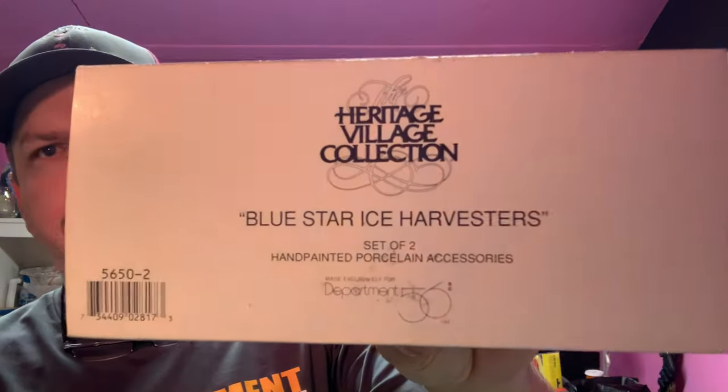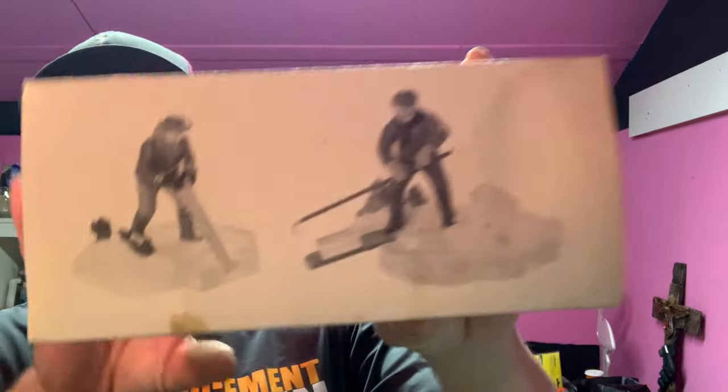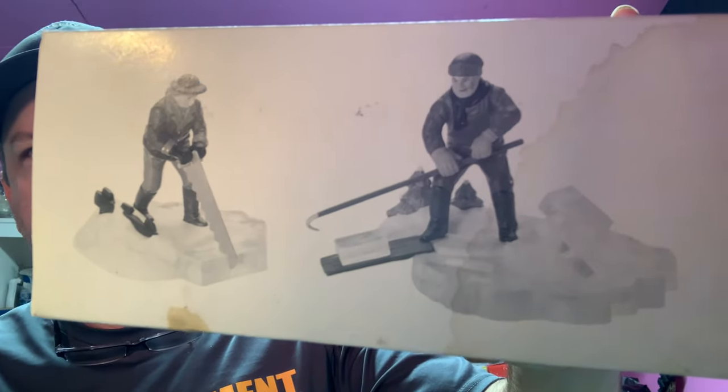The next item is a Department 56. We picked up a huge lot of these — we have about five dollars a piece into them and we're well into profit. This one is the Blue Star Ice Harvesters — just some little figurines to add to your big display. These sold for $15.99, buyer's all in at $20.66.